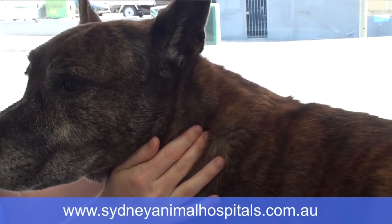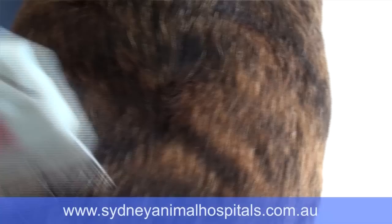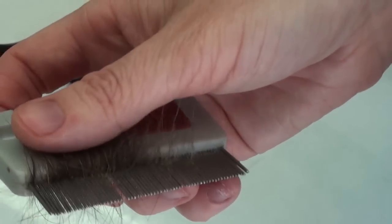One of the easier ways to identify fleas is to actually run a flea comb through the animal's coat. It's very simple — we just look for fleas in that fur.